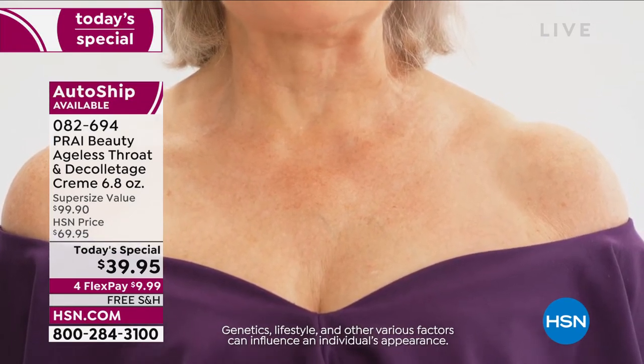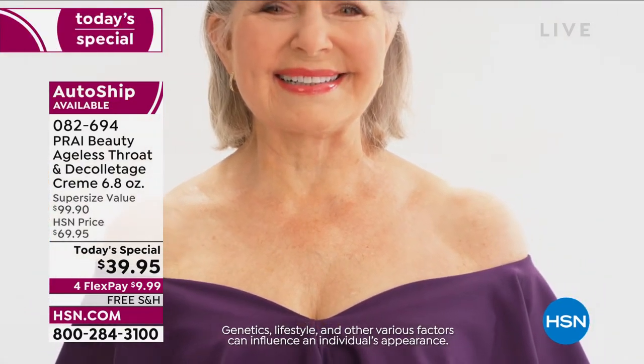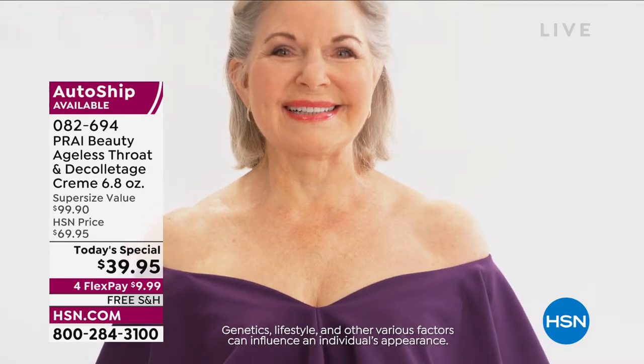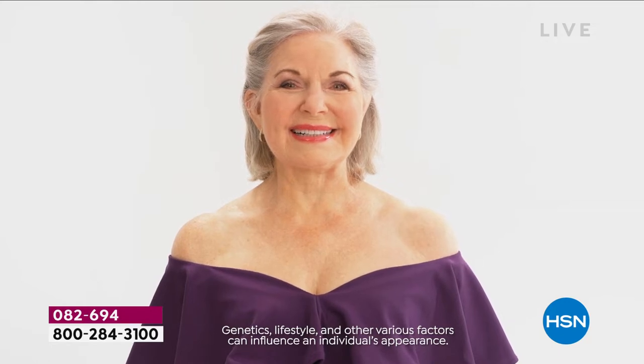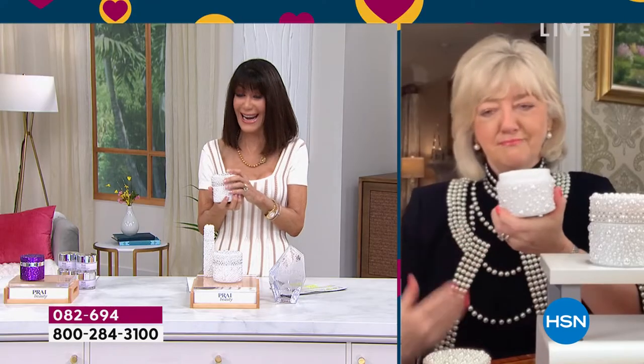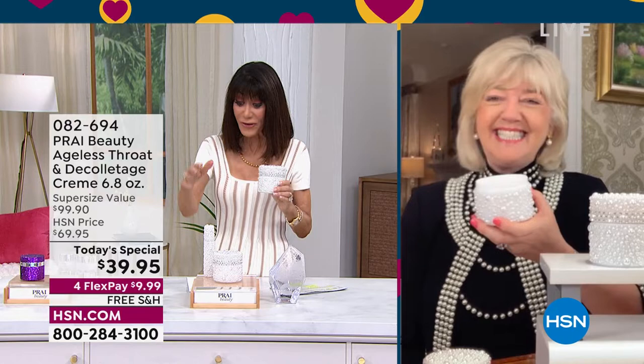We love showing you these necks — you're looking at a neck that is 78, 79 years old. Our gorgeous Nancy — you would never ever guess that neck belonged to a woman who's 78 to 80, Bobby. Oh my gosh, absolutely not! And I love it when we do the side by sides.